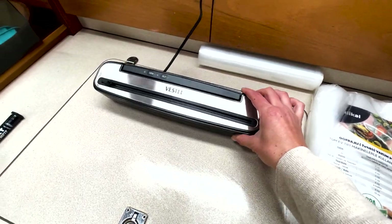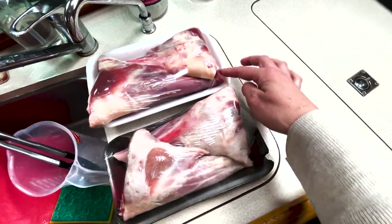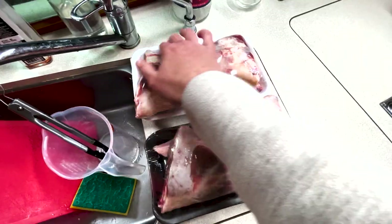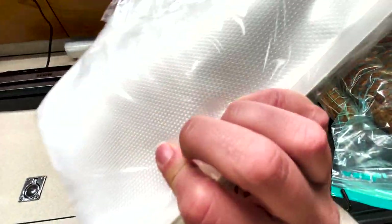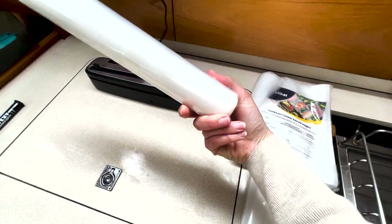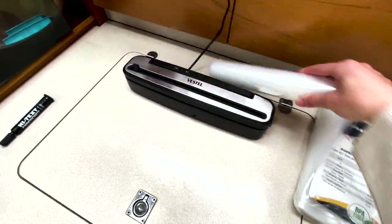I'm going to vacuum seal all of our meat in pre-portion sizes. Even though it's just in blood wrap right now, vacuum sealing stops moisture getting in and keeps it a bit nicer. I've got two sizes - one that's good for like one chicken breast, and then we've got the roll that came with the vacuum sealer which you can cut to the length you want. Seal one side before you put the meat in, then seal the other side.